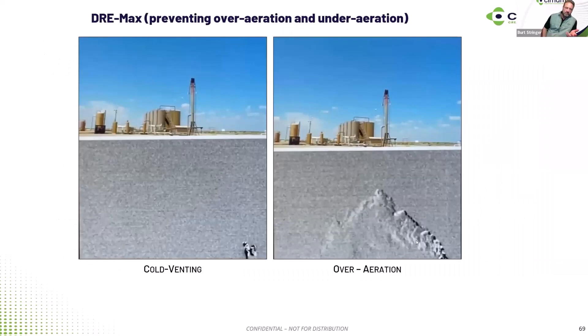Cold venting happens in a couple of different ways. The image on the left is where the pilot's not lit and you're just cold venting out the top. With some of our products and technologies, you can reduce and eliminate that through automatically resetting, automatically adjusting, and having backup and redundancy on the flares. Over-aeration is another big problem with cold venting — that's where we're pushing too much air in air-assisted flares. The EPA is saying: if you don't control and monitor it, we're only going to let you go to 95% DRE.